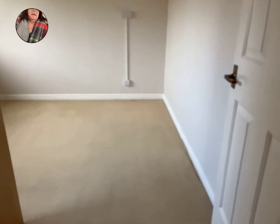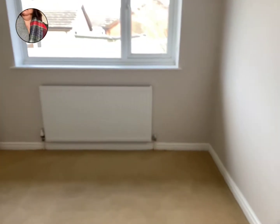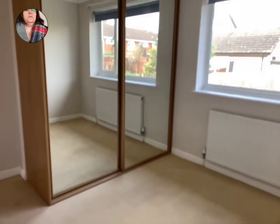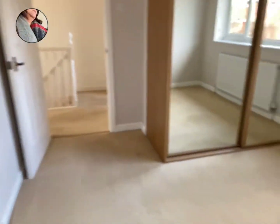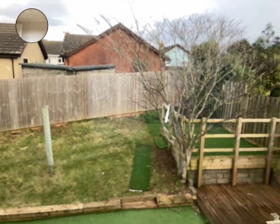And then into the first bedroom — this is a double. We do have fitted wardrobes in here, a good size fitted wardrobe. And you've got views out over the garden.